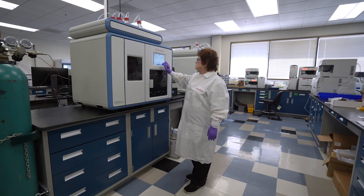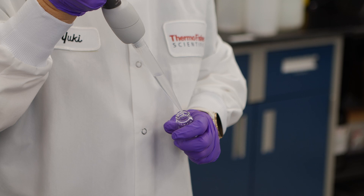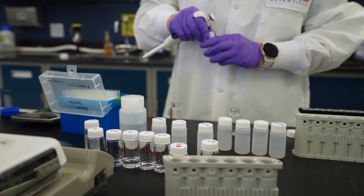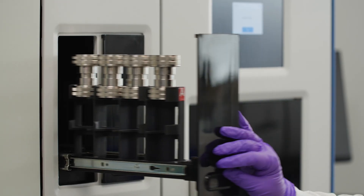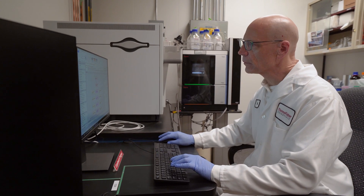Thermo's overall approach to PFAS testing is really quite comprehensive because we have a broad range of items in our portfolio, such as consumables, instrumentation, and chemical reagents. What we try to do at Thermo Fisher is create start-to-finish workloads, that is from sample collection all the way through the final report. A lot of contract laboratories are doing PFAS testing for regulations and they need to be efficient and have very good cost per analysis.